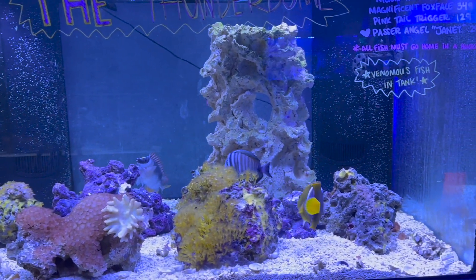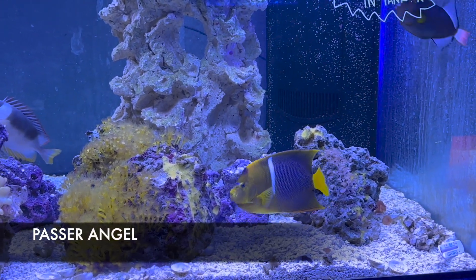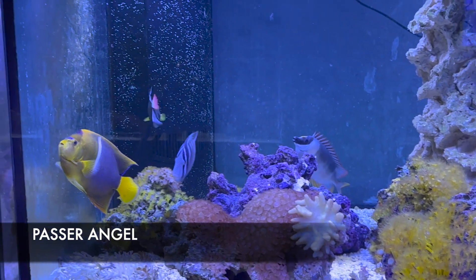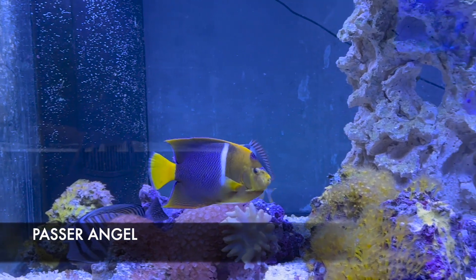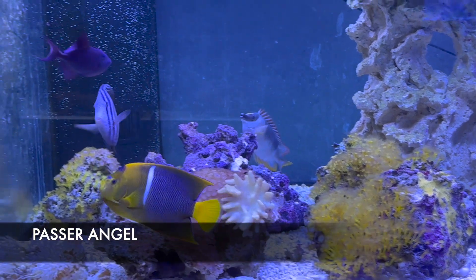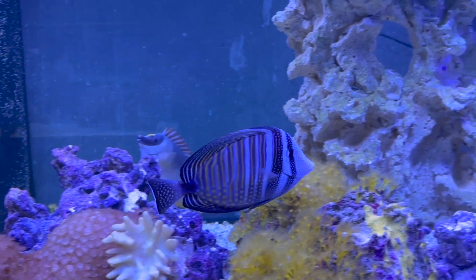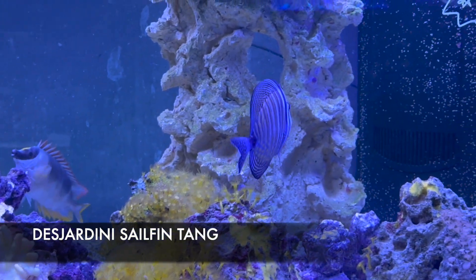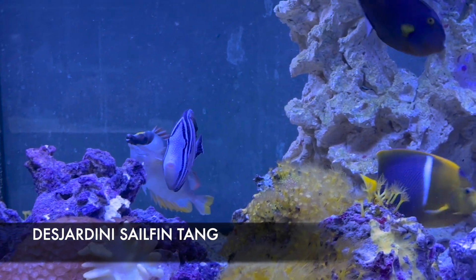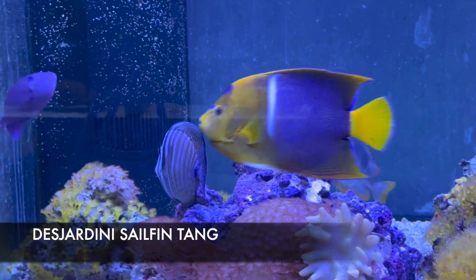This is the passer angel — my lovely lady Janet. Passer angels can be a little more aggressive as a large-bodied angel, and even though we have her in with coral, we know angels do eat coral. This big girl is the large desjardini sailfin tang — beautiful coloration, but a little more aggressive due to her size. We need to be careful about who we put her with and feed her seaweed a couple of times a week.